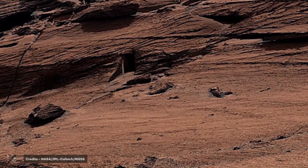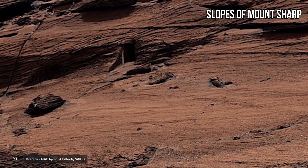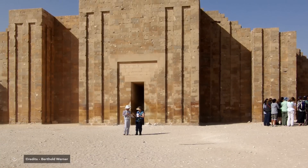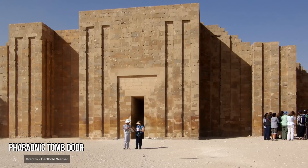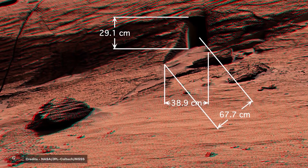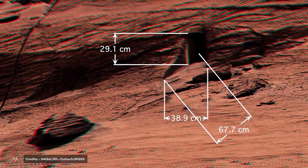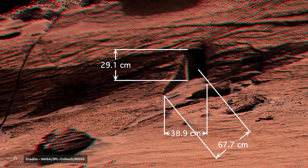The door was imaged by the rover on the slopes of Mount Sharp, the central massif within the Gale Crater, where it landed in 2012. At first sight, this door looks like a pharaoh's tomb door, because of its resemblance to some ancient Egyptian remains, and it is only about one foot high. This is one of the first hints suggesting that it's not a door. If we take a look at the individual frame where it occurs, we can see that this door is actually really small.